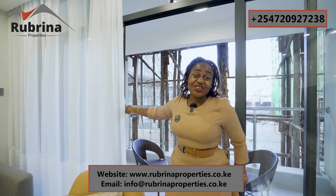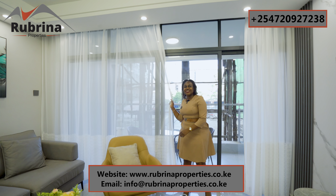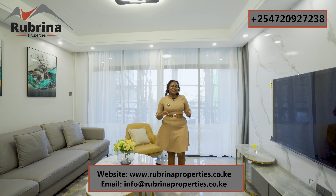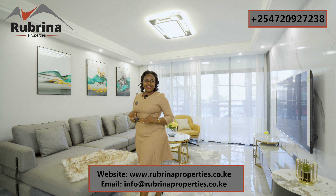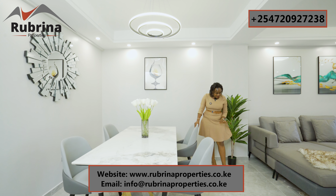Our show unit is ready and very beautiful for you to come and explore. If you're not in Kenya, you can watch it on our YouTube channel and purchase this property online. We'll be able to do an offer letter sent to you by email and you proceed with the purchase. The tiles are very well done — earthy colors and marble-like — and these are non-slip tiles.